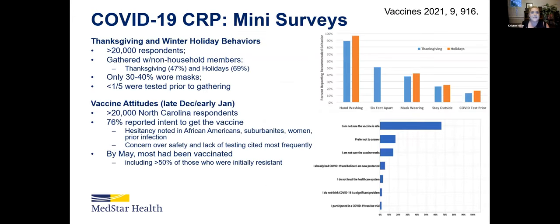We're also able to deploy supplemental surveys within the daily symptom reporting to get more information from participants. We released a survey around Thanksgiving and another around the winter holidays — more than 20,000 respondents. Not surprisingly, folks were gathering with people outside of their household, some for Thanksgiving and even more around the holidays. Only 30 to 40% of those folks wore masks, and less than one-fifth of them were tested prior to gathering.